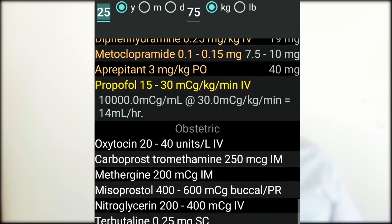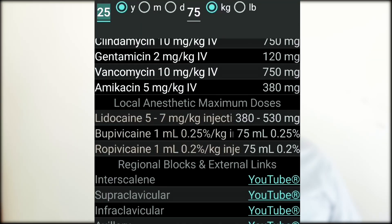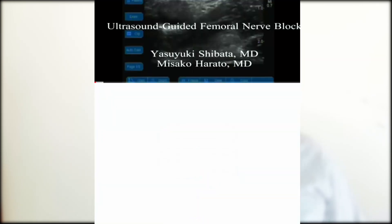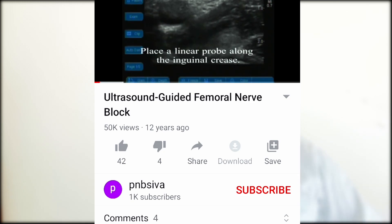Another section I particularly like is the regional blocks section. It includes YouTube links — for example, if you want to perform a femoral block, just click the link and it takes you directly to a page where you can watch how to perform an ultrasound-guided femoral block.